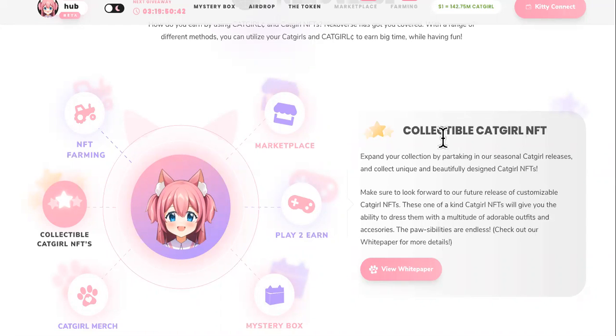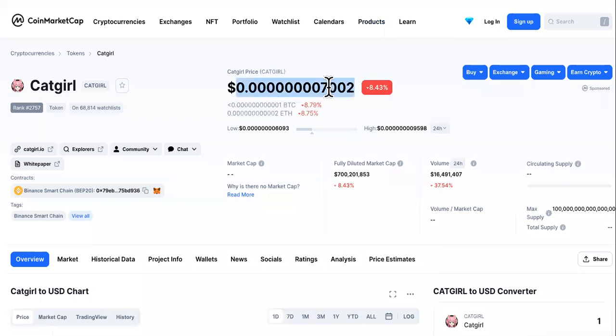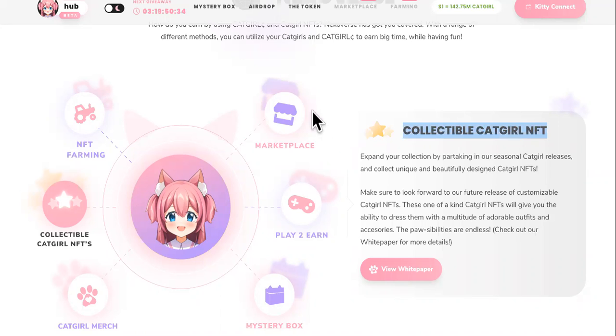All right, guys. So the Catgirl site itself will reveal exactly the top three ways of making money with Catgirl. So right now, here's the price, but that's not what I'm talking about.